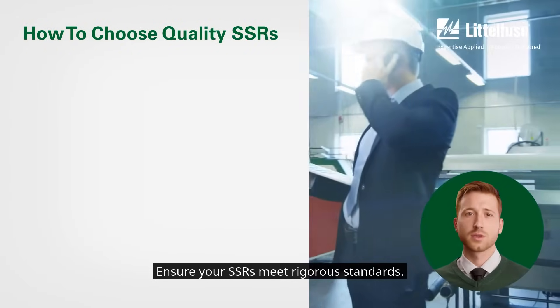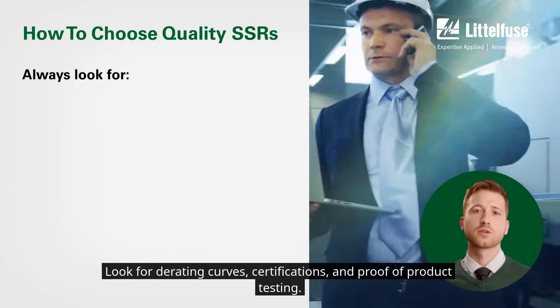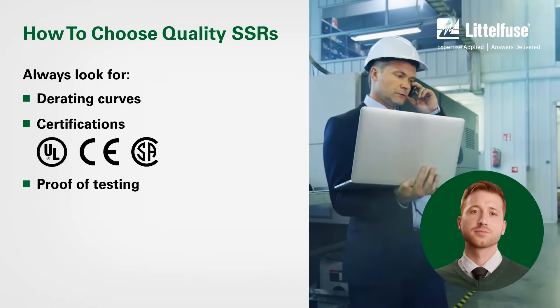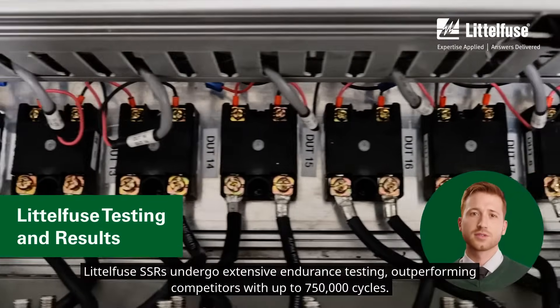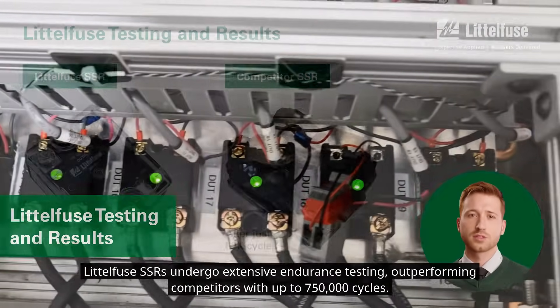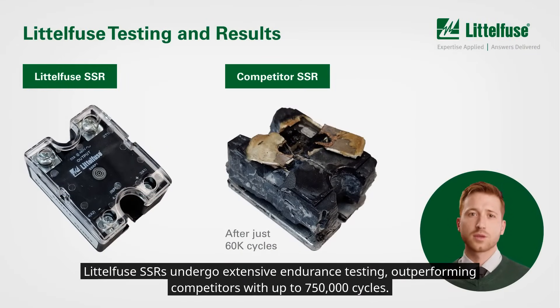Ensure your SSRs meet rigorous standards. Look for degrading curves, certifications, and proof-of-product testing. Littlefuse SSRs undergo extensive endurance testing, outperforming competitors with up to 750,000 cycles.